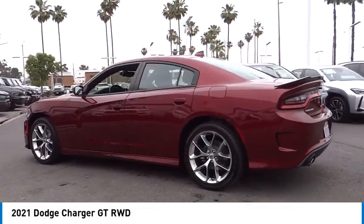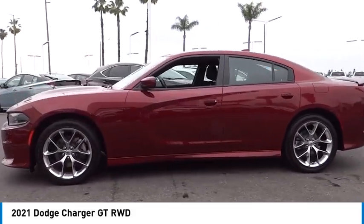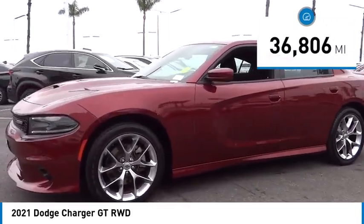Peace of mind comes standard with Charger's five-star government front and side impact crash test rating. This vehicle has less than 40,000 miles.